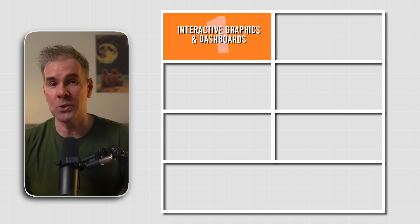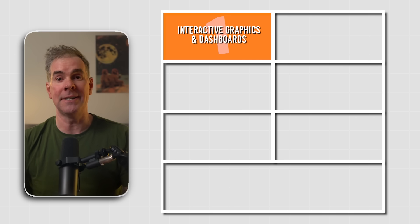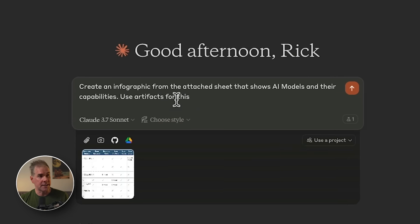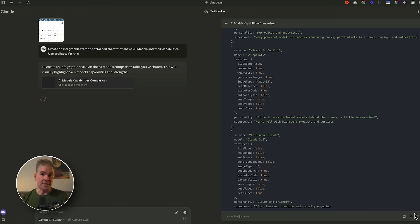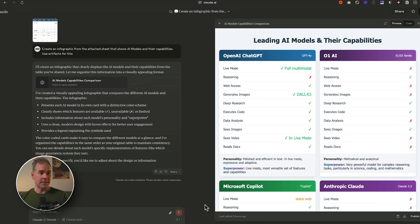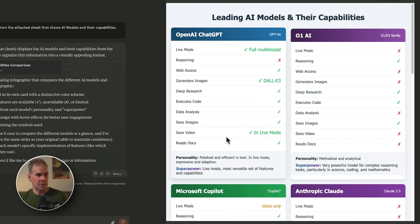For the first use case, Claude 3.7 Sonnet can create professional-quality interactive graphics, infographics, and dashboards in a matter of seconds. I've uploaded a spreadsheet that compares different AI models to one another, and all I've said is: create an infographic from the attached sheet that shows AI models and their capabilities. I've asked it to use artifacts to do this, so you can see this infographic being put together within the artifacts window. Here's the infographic it put together — it has a little animation coded into it, so when you mouse over it, it bounces a little bit.